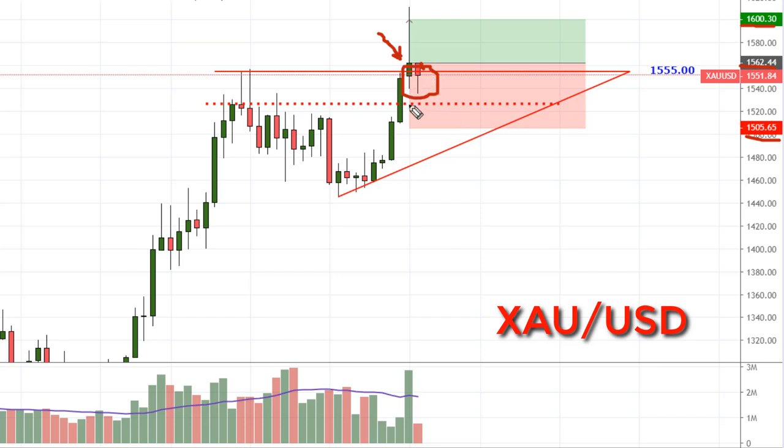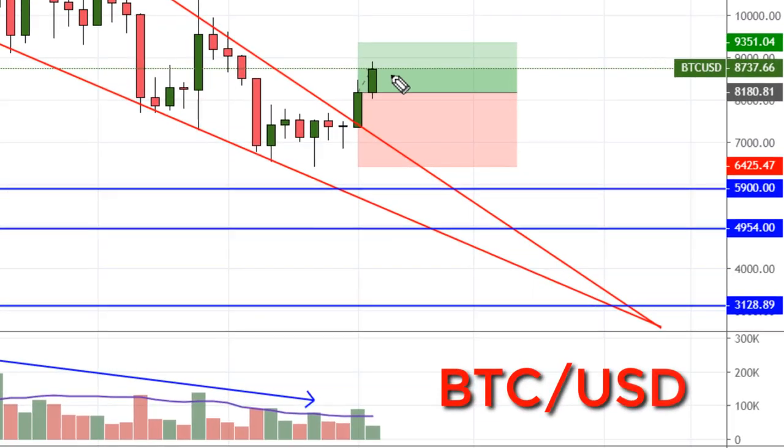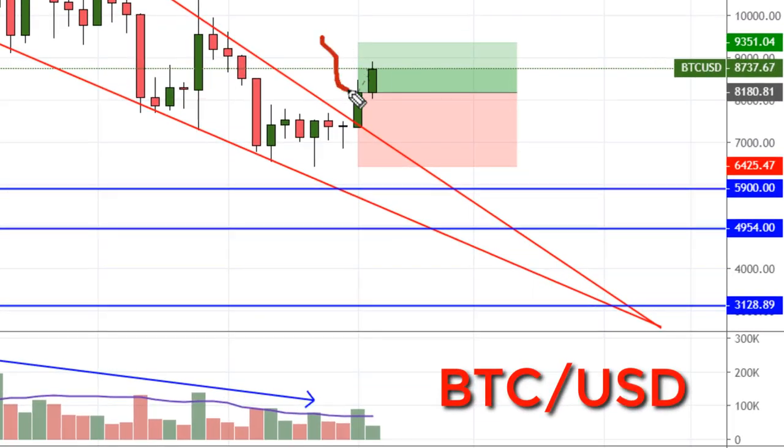If Friday closes back inside this triangle, we'll go ahead and take the loss right then. The weekly Bitcoin bullish wedge triggered last Friday. I went long at $8,180.81. My stop loss is $6,425.47, and the first target is $9,351.04. Looks like we're almost halfway there.